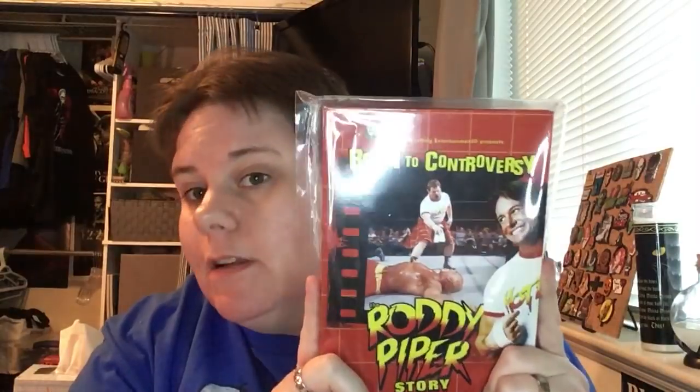Now on to the wrestling ones. I spotted Born to Controversy: The Roddy Piper Story and there was no way I was leaving without it — it's a three-disc set and Roddy Piper is one of my favorites who unfortunately passed away in 2015. I also found Heart and Soul: The Hart Family Anthology, covering Bret 'The Hitman' Hart, Owen Hart, the British Bulldog, and their family.